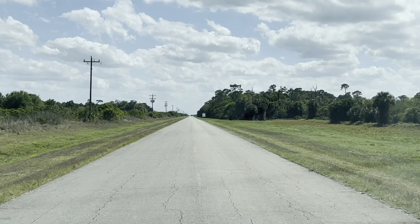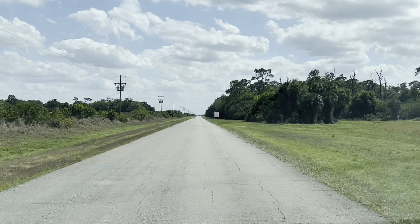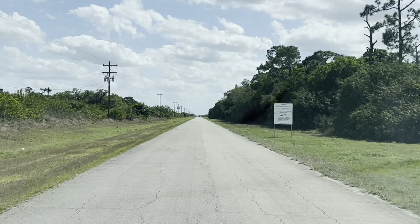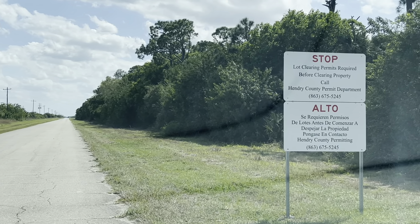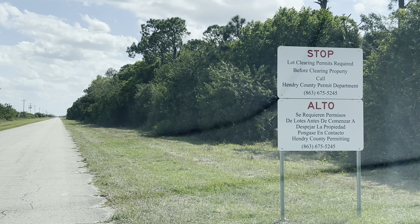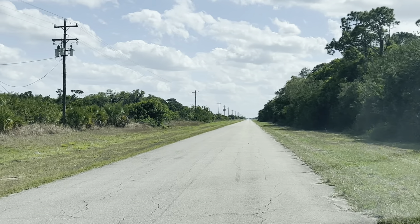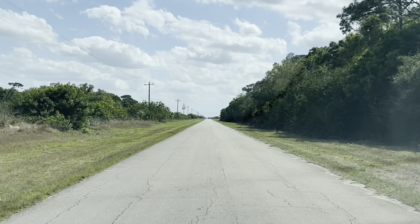I'm familiar with Pioneer, which is to the left of us — a rural community that looks like it has a lot of ATV trails. There's a sign here that says clearing permits are required before clearing property. So they're telling you if you buy a lot here, you have to get a permit first. That means people are buying lots here.